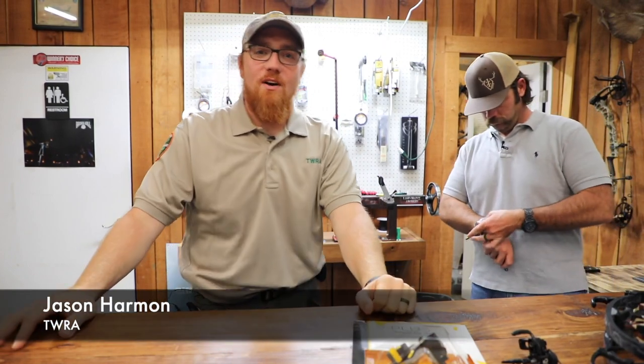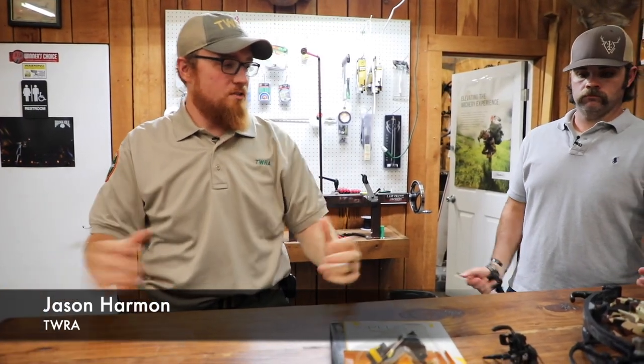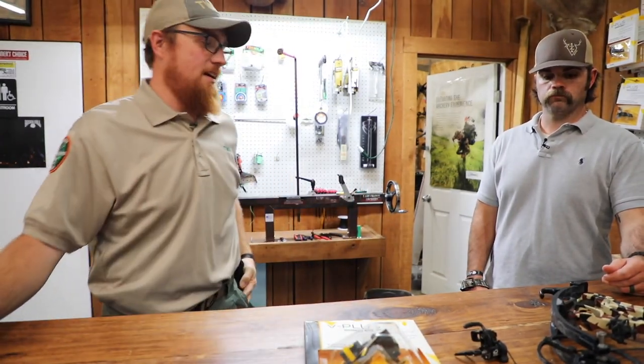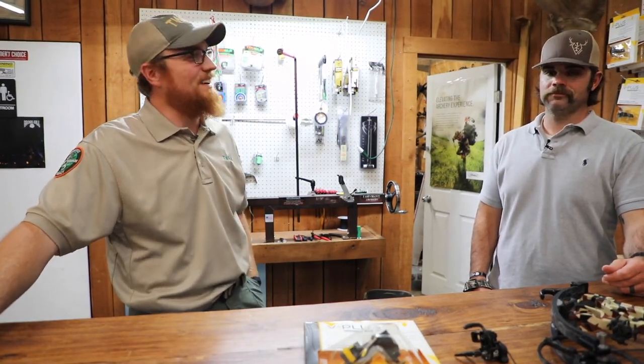Welcome back to our Archery 101 segments. We're here at the Archery Den with Logan White. He's going to walk us through the release for the bow. There are many types out there and they've got them all right here at the Archery Den. He's going to show us a couple that he likes and tell us about one that he's not so keen on, but they're all a great release.